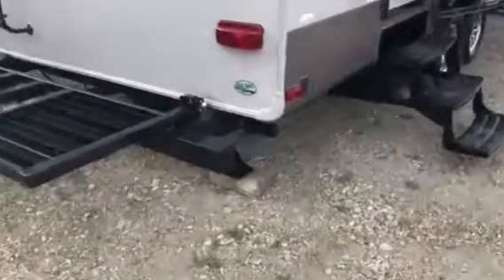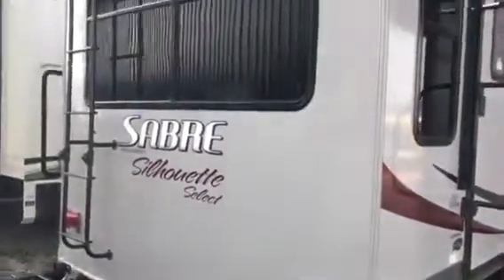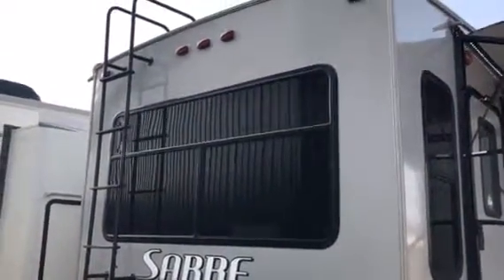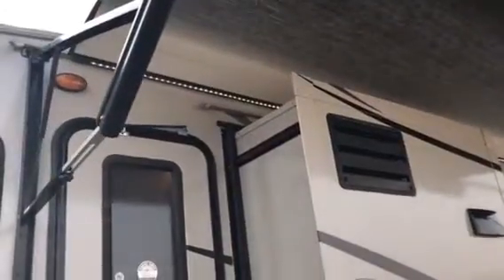You can see it has the rear electric jacks as well. Nice big dark tinted rear picture window. Roof access ladder. You can see it has about a 20-foot electric awning in beautiful shape. It has the LED lights as well.